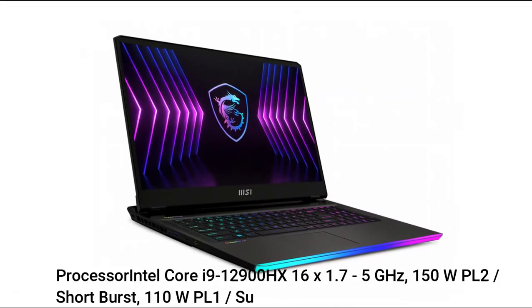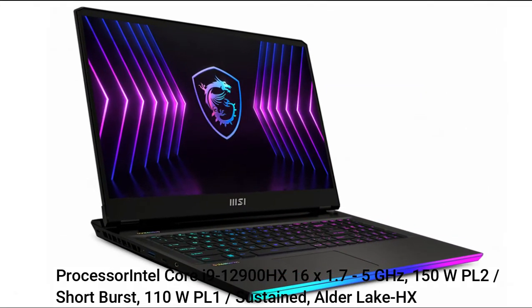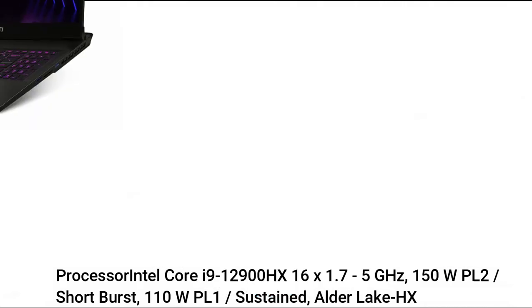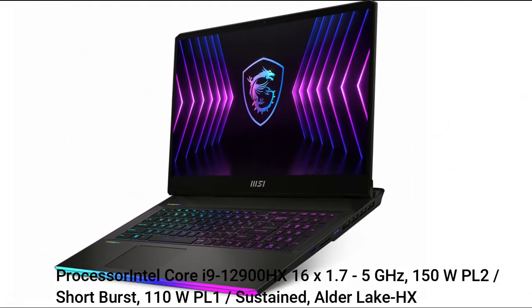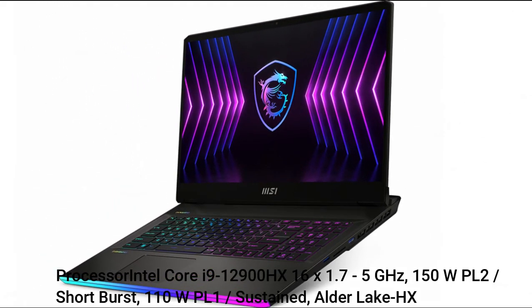Processor: Intel Core i9-12900HX, 16 cores, 1.7–5GHz. 150W PL2 Short Burst, 110W PL1 Sustained. Alder Lake HX architecture.